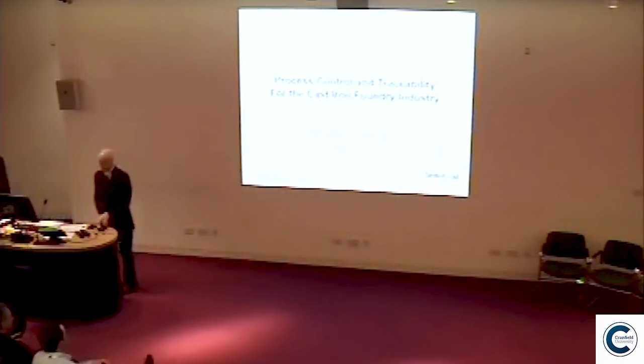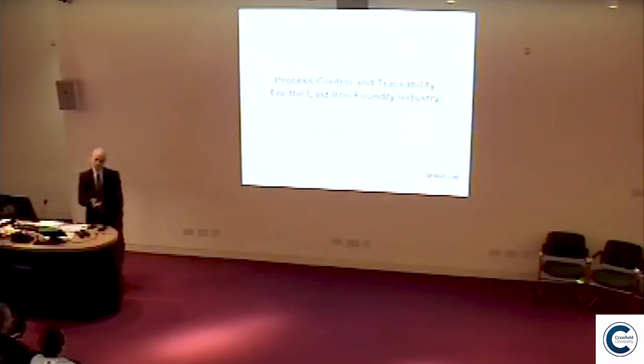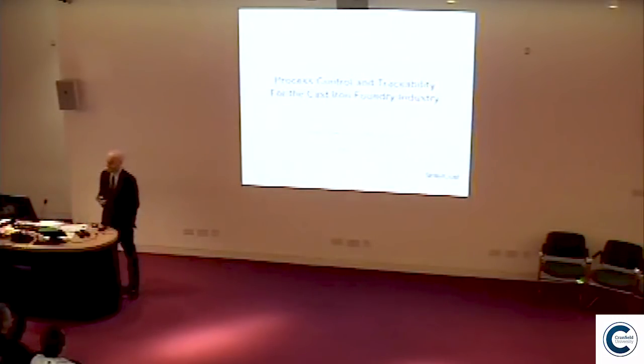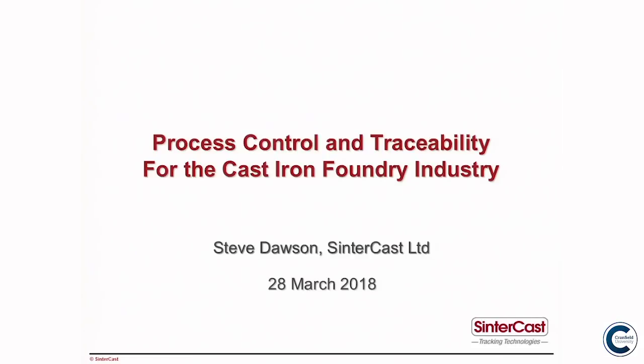Thank you. Good afternoon. Syntacast — we are known as the Compacted Graphite Iron people. We provide the process control technology that enables foundries to produce CGI in a cost-effective way. Compacted graphite iron is best suited in applications which have a simultaneous thermal and mechanical load, so it's primarily cylinder blocks and cylinder heads. 60% of our business today is passenger vehicle.